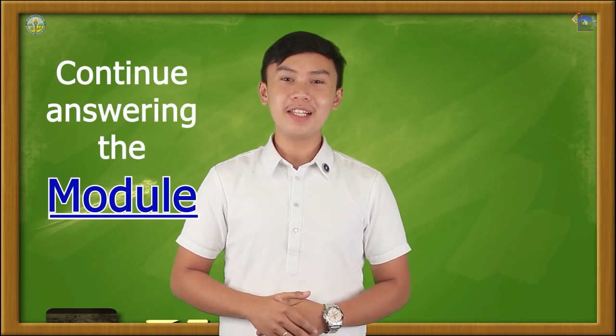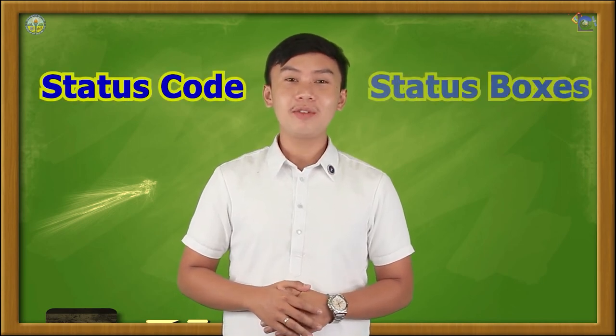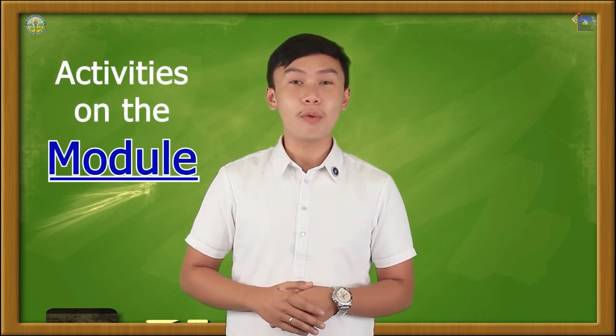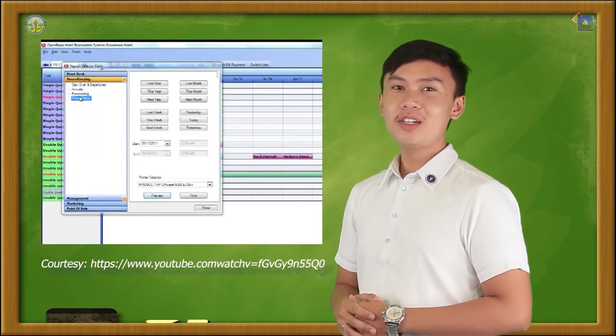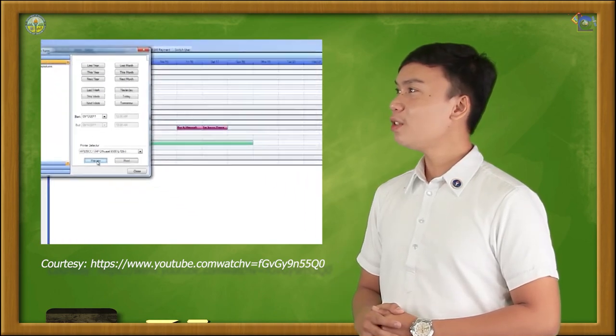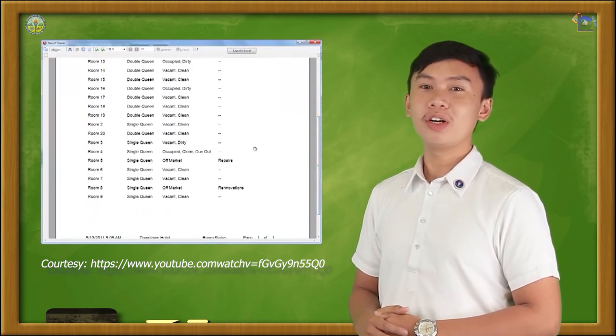Well done, learners! This time, you will continue answering your module on pages 6 to 7 about the self-check — fill out the status code and status boxes to complete the room status of the hotel. Do also the given activities on pages 8 to 15. Remember, during room check, the room supervisor checks the room status of each room using the code, prepares the room status report, and endorses it to the front desk clerk as a reference in assigning rooms to guests. This report is important to prevent double booking or assigning out-of-order or dirty rooms to guests.